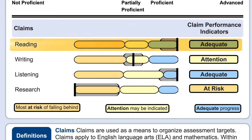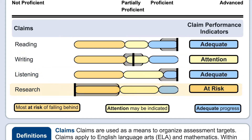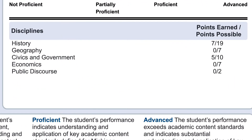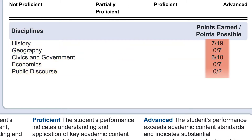These claims will give you more information about how well your student knows the subject and where they may need additional support. The claim line shows how your student is doing when compared to the overall range of performance within each claim. A student scoring in the blue claim area indicates a student is making adequate progress. A yellow claim score suggests attention might be needed in this area. An orange claim score indicates the student is most at risk of falling behind. For social studies, you will see a score for learning areas called disciplines. Instead of symbols, you will see a report of the points your student earned compared to the total points possible in each discipline.